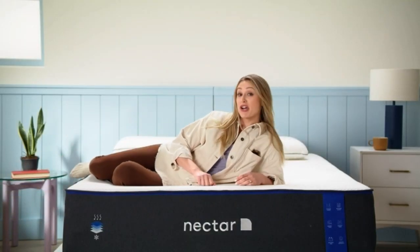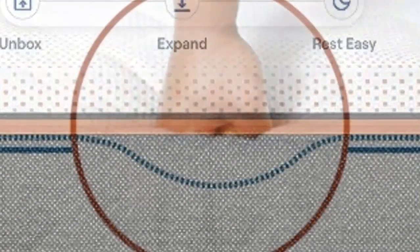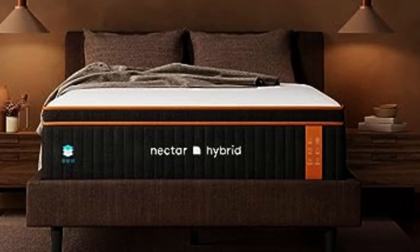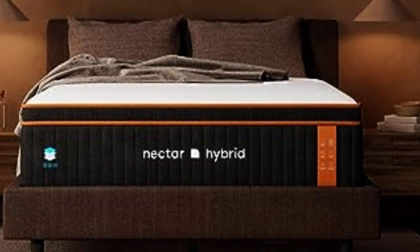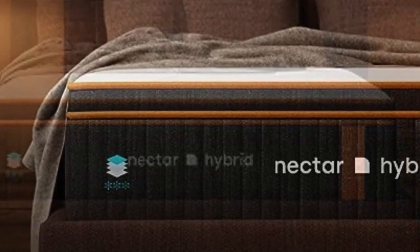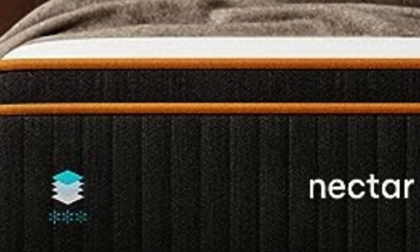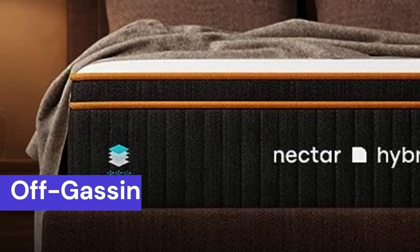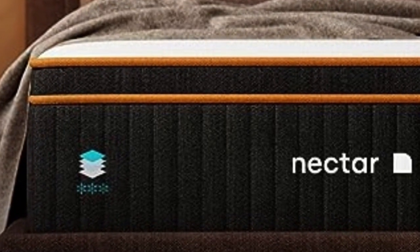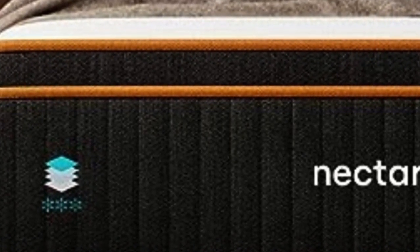Pros of the Nectar Premier Copper Mattress: Side sleepers should enjoy the way it contours their body, providing plenty of pressure relief around sensitive areas like hips and shoulders. Because of its medium-firm feel, back sleepers should rest comfortably and find a good balance between support and pressure relief. The Nectar Premier Copper performed well on our pressure map test, especially for back pain. Sleepers who suffer from back pain should feel that their weight is evenly distributed, and the top foam layer should help fill in the space around the lumbar region.